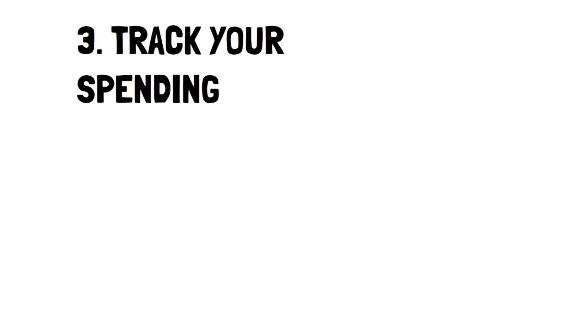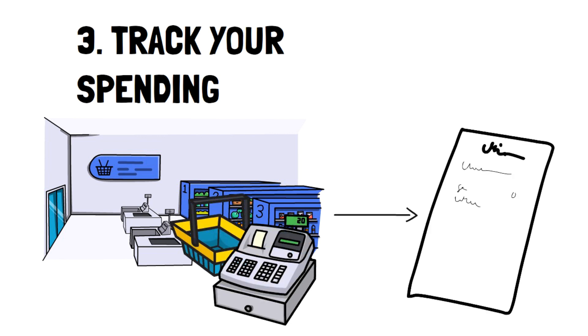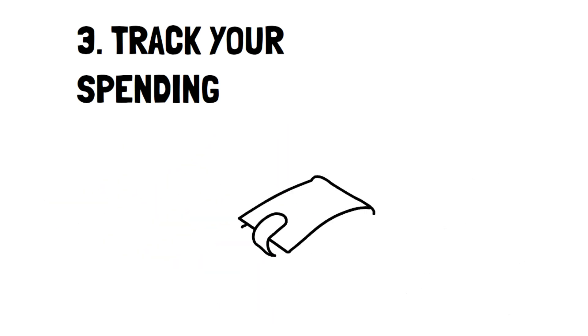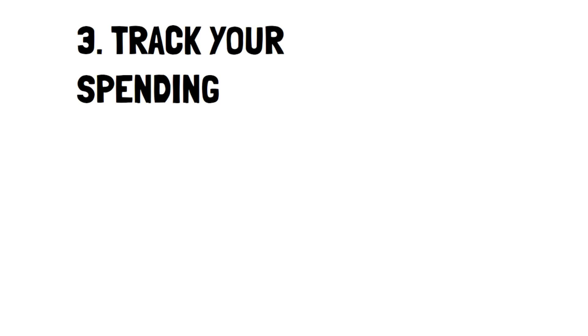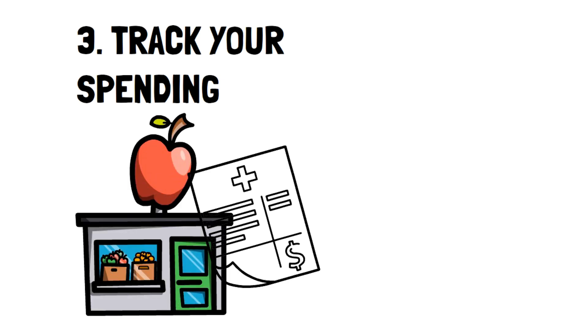Number 3: Track Your Spending. There's no way around it — tracking your spending is something you're going to have to learn to do if you want to reduce your monthly bills in half. Knowing how much money goes in and out of your account will give you the best vision as to what you can cut to actually reduce your costs. Tracking your spending isn't a direct way to lower your bills, but it will give you insight into what can be cut down.